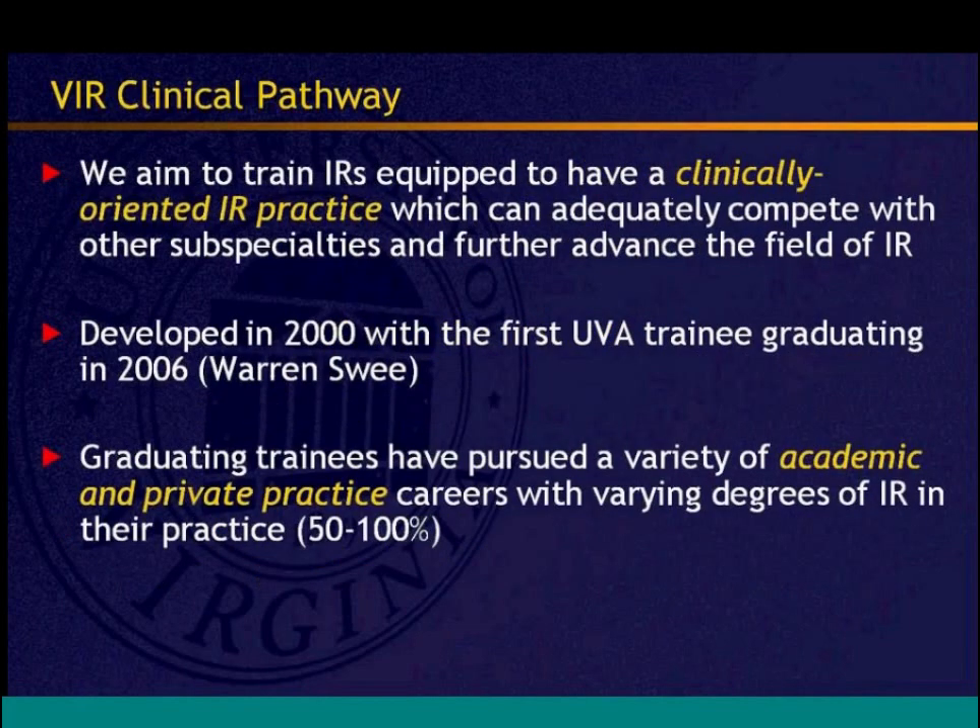The goal is a clinically-oriented IR practice that can adequately compete with other specialties — that is the key of this pathway and of the IRDR development. The pathway was developed in 2000, with Dr. Warren Swee as the first graduate. Trainees have gone into varying degrees of IR practice, from academics to private practice, ranging from 50% to 100% IR.